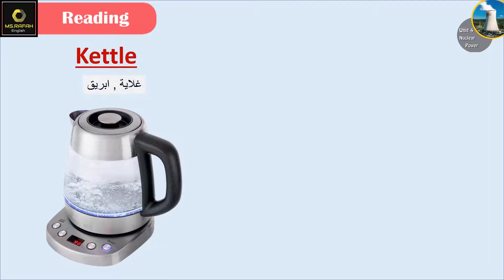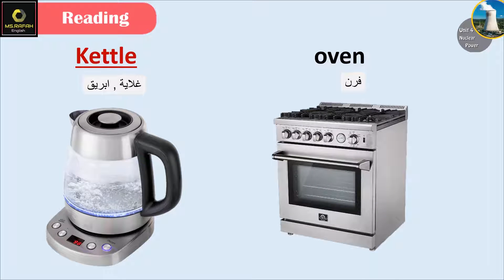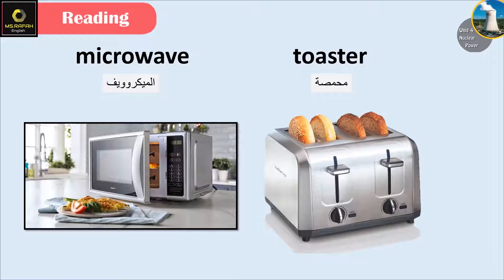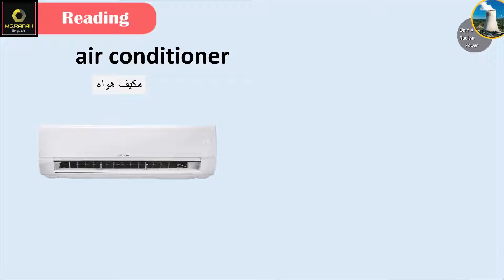Fluorescent. Kettle. Oven. Microwave. Toaster. Air conditioner.